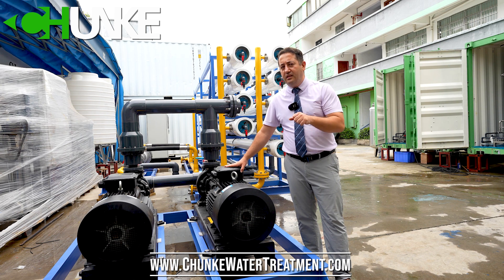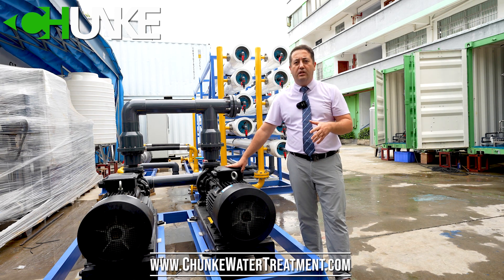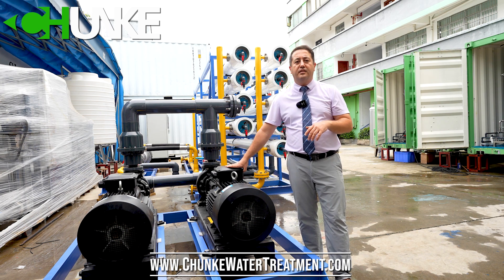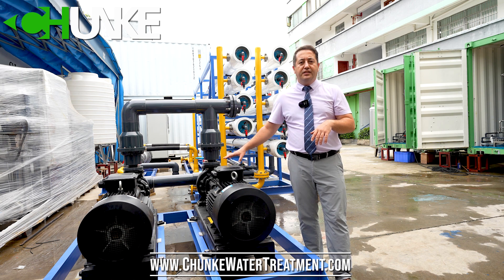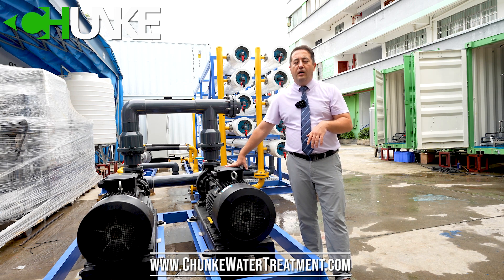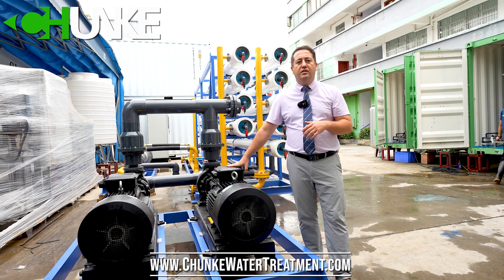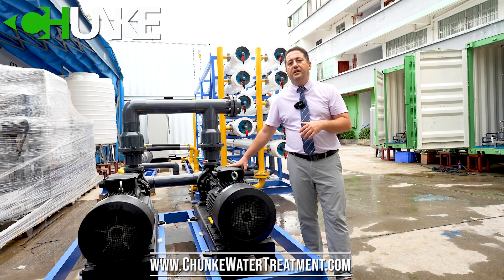CNP has really become stronger in the market and the quality is very good. In most of our projects, our European and USA customers have also started preferring CNP brand pumps. We are satisfied with the results, so in this project we use CNP booster and feeding pumps.